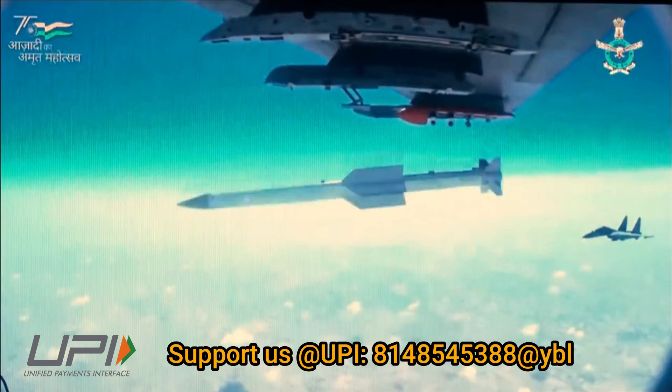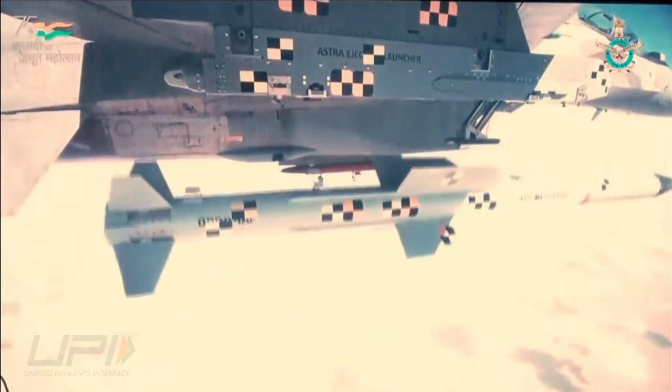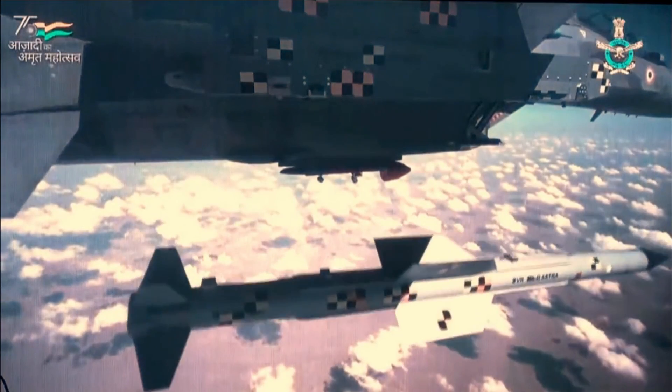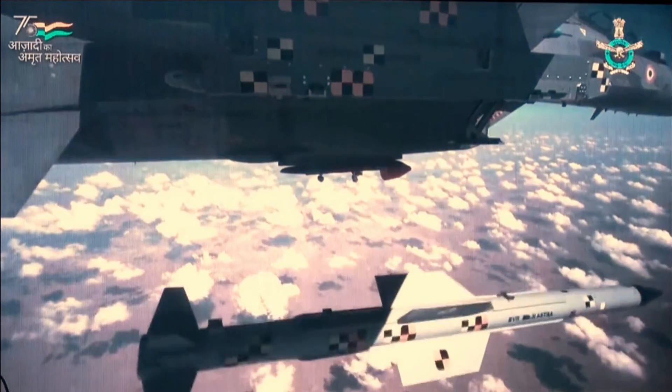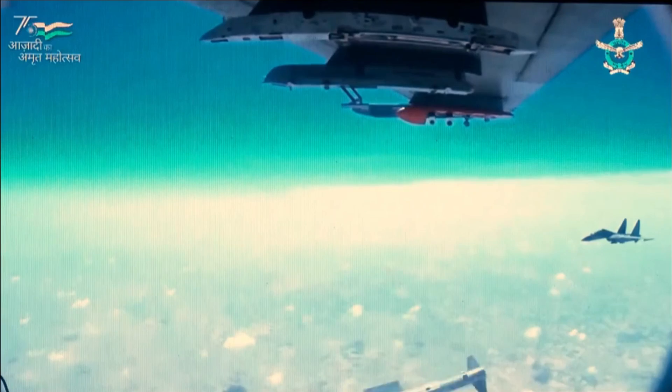The Astra Mk 2 is going to have a dual pulse rocket motor with a range of 160 kilometers. Ahead of Indian Air Force Day celebrations, a promo video was shared by the Indian Air Force where we could see Astra Mk 2 being launched from a Su-30 MKI.